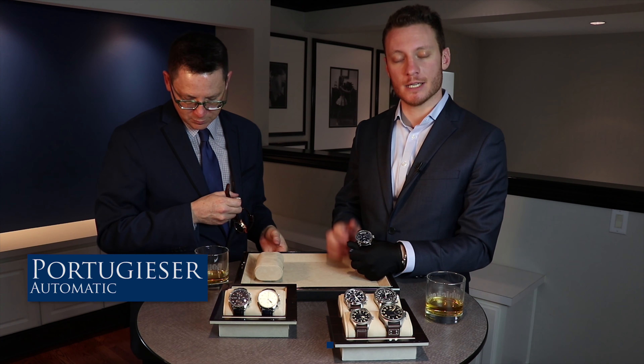Same family, but we go to an interesting complication that we have actually only in two families at IWC. The Portugieser and the Pilot receive the annual calendar treatment. This one is a steel version with a blue dial and the annual calendar at 12 o'clock — you find the month, then the date in the middle, and then the day of the week on the right-hand side. It's the same base caliber 52,000, with an annual calendar module added on top, and the same seven-day power reserve.